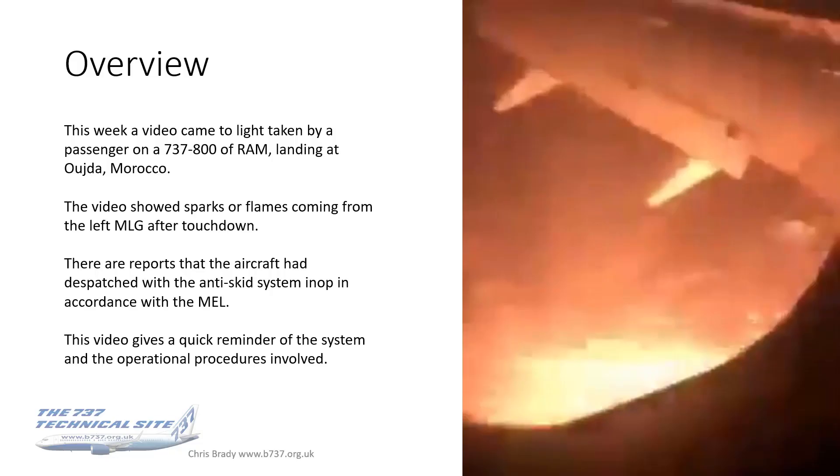The reason behind this presentation is that a couple of days ago a video came to light which was taken by a passenger onboard a 737-800 landing at Oujda in Morocco. The video shows sparks or flames coming from the left main landing gear after touchdown. Reports indicate that the aircraft had dispatched with the anti-skid system inoperative, in accordance with the MEL.